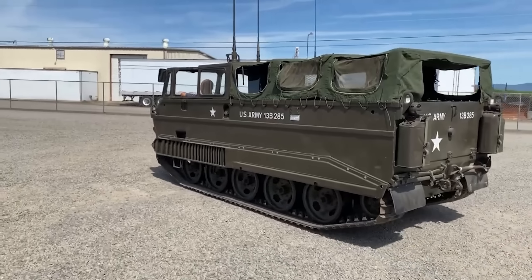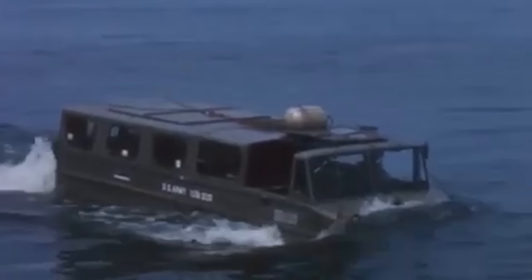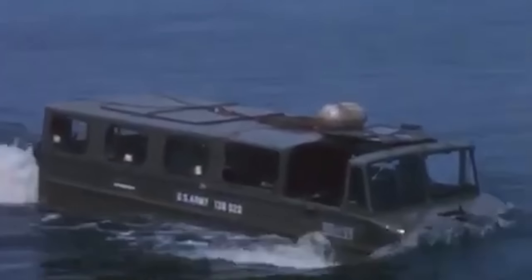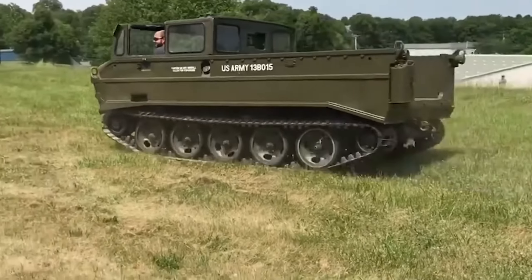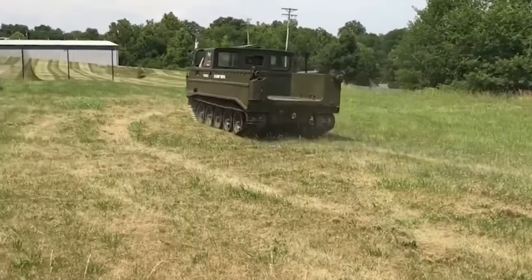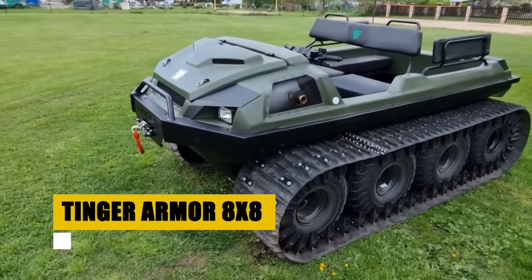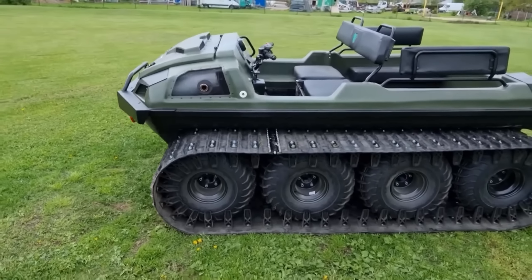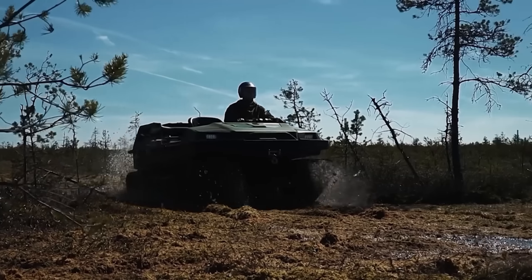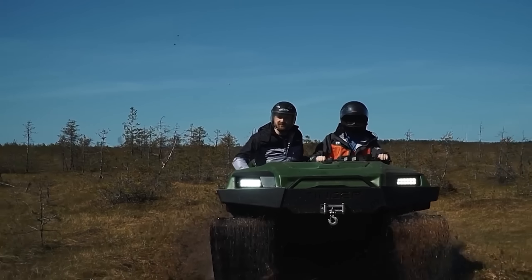Its hydromatic four-speed transmission, buoyant hull design, and amphibious capabilities showcased American ingenuity. This versatile marvel could traverse delicate environments without harm, serving various roles from cargo transport to medical evacuation. Though its service was brief, the Husky's legacy endures as a symbol of resilience and adaptability. It inspired future innovations in amphibious technology and remains a coveted piece of history for enthusiasts and collectors.